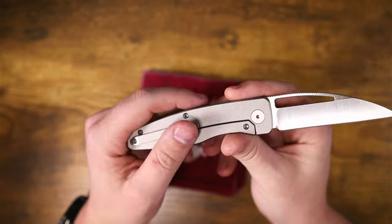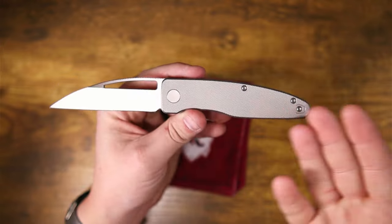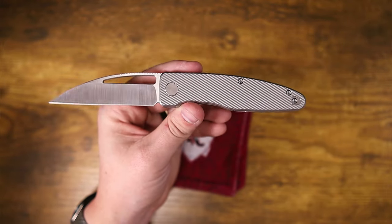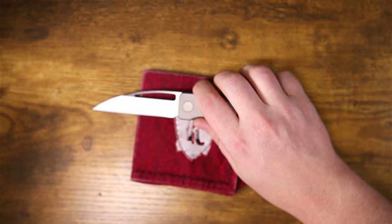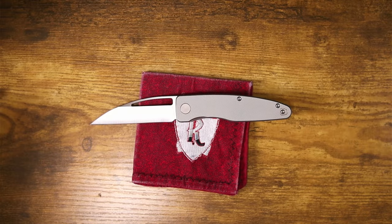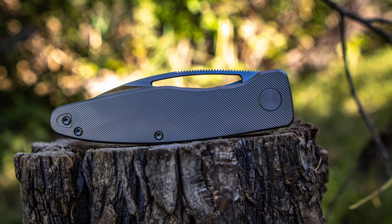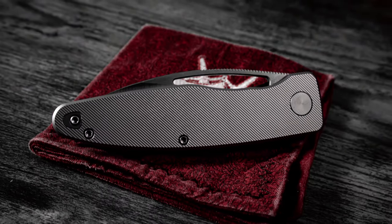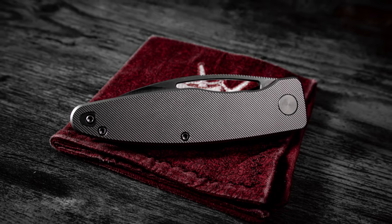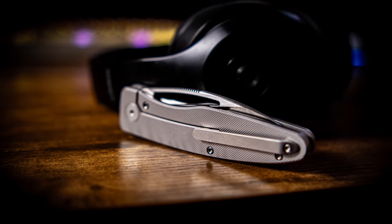I'm really looking forward to ranking this knife. If you want to see that ranking and haven't done so yet, make sure to subscribe. If you want to watch more awesome knife content, click on the video that pops up next. We'll see you next time.